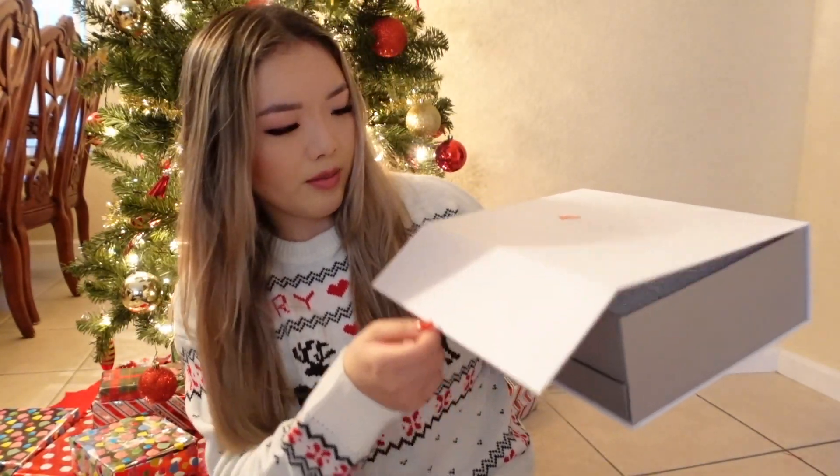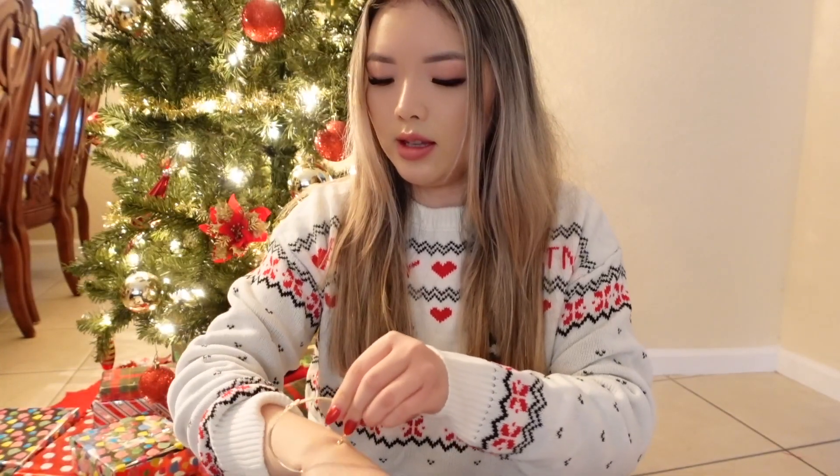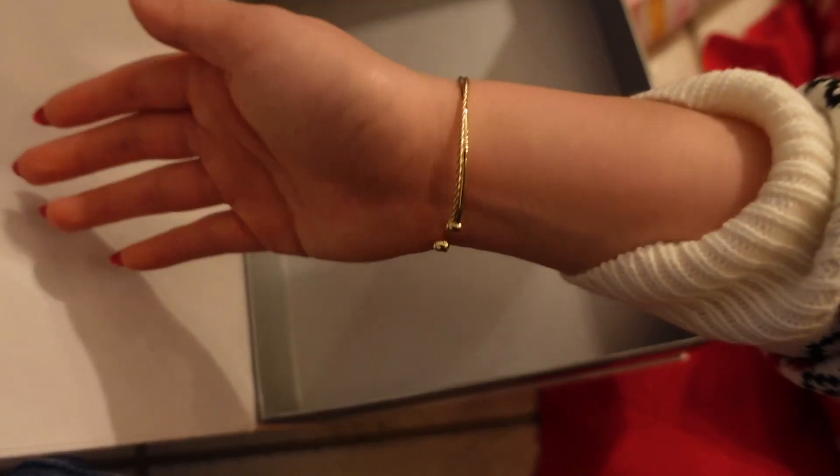It's jewelry! It's in a James Allen box — a super nice box. Let's open it together. It's a bangle bracelet — let's see how it fits. It's so cute! I'm super grateful for everything I got. Let me know in the comments what you got for Christmas and what your favorite item was.